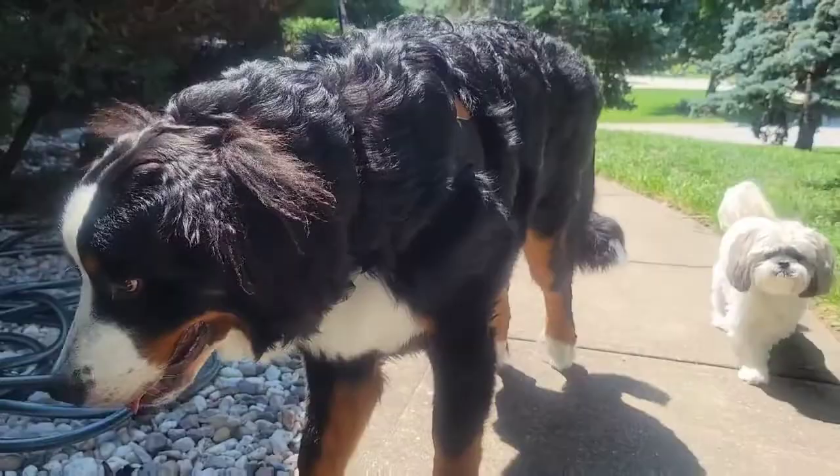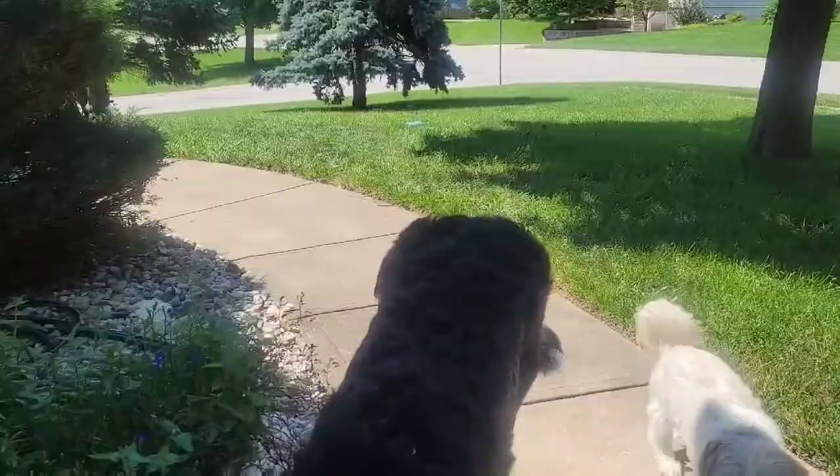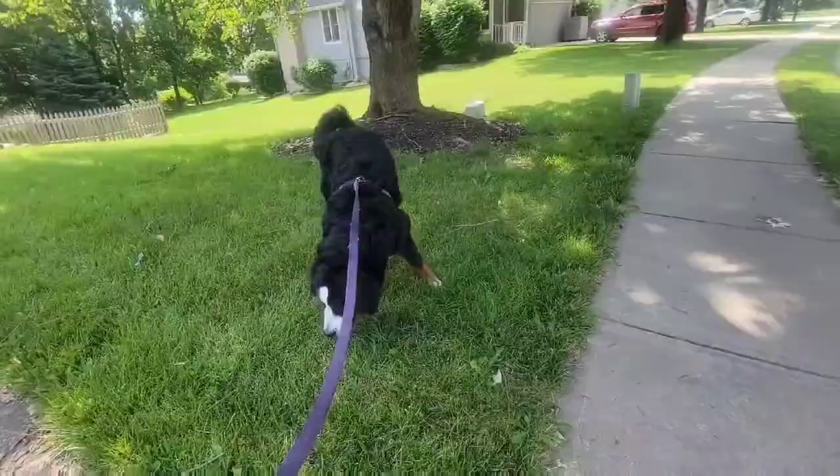Here's Mac next to his buddy Mater, just so you can have a little size comparison. Mater is a Shih Tzu.